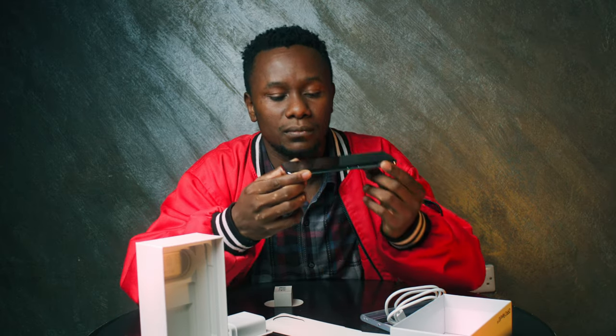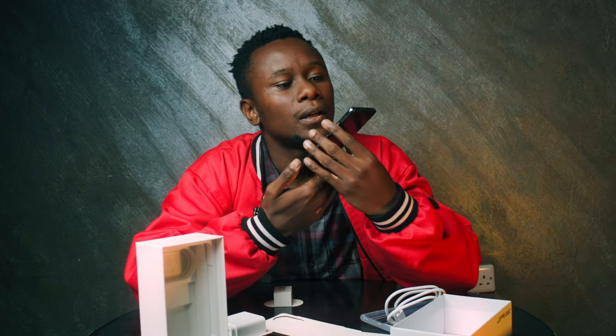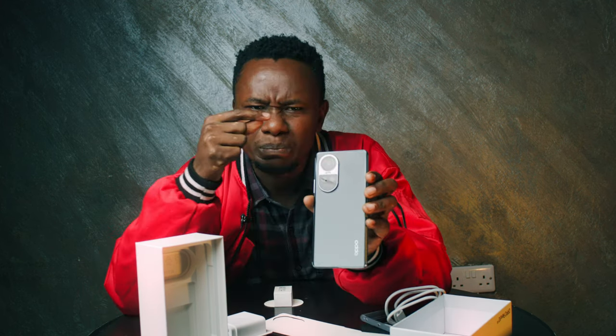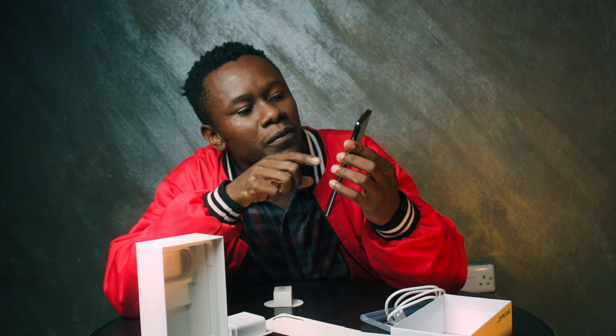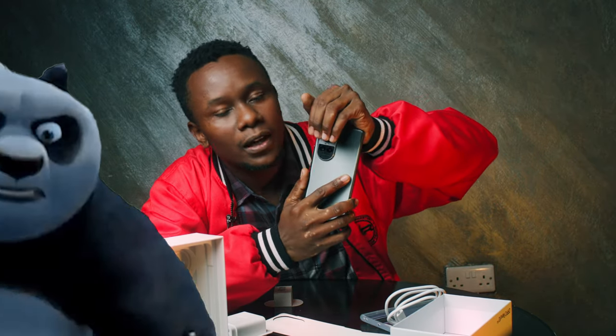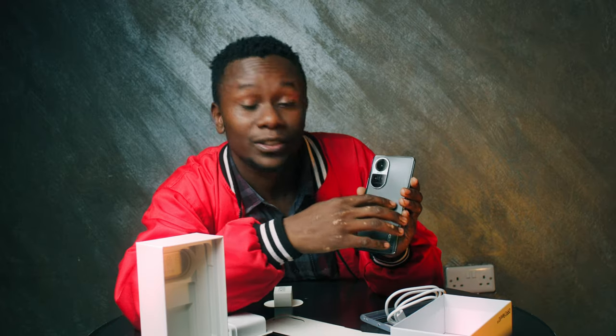The camera itself — I hope you see it — it's big, it's round, it's big. And then there are two small ones. Honestly, if you find a case that has a smiley face down here, it will look very nice.